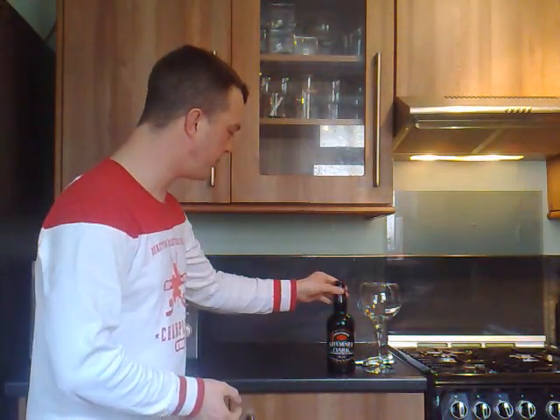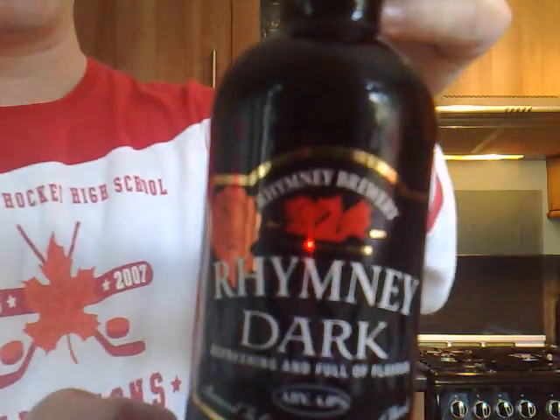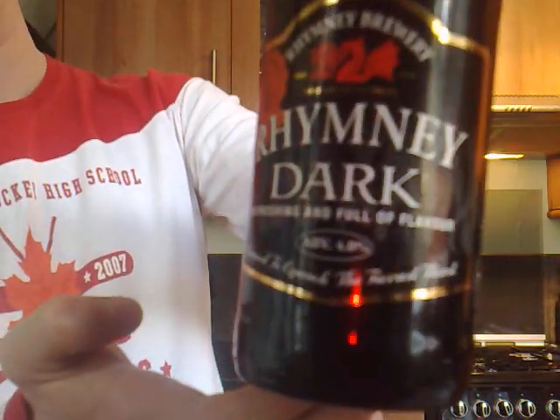Hello again and welcome to another edition of The Real Ale Guide. Today's beer is a very special beer, reason being it's from my home country, Wales. It's Rumley Brewery's Rumley Dark. Very excited about this beer.